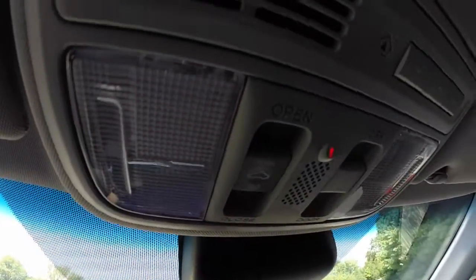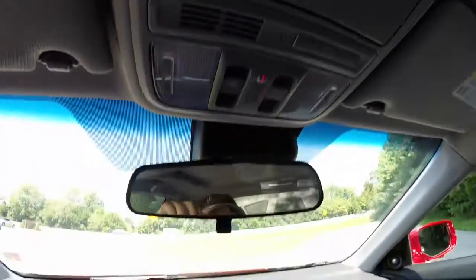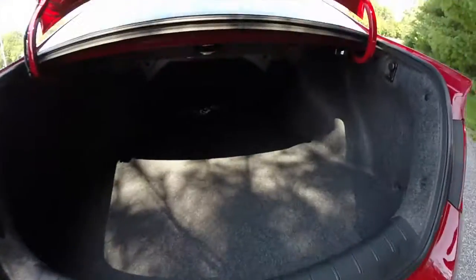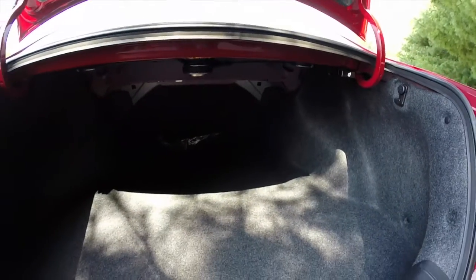Overhead you have your sunroof controls, home link controls, and storage for your sunglasses. Taking a quick look at the back seat, there are storage trays along the side trim panel. The trunk is actually pretty spacious for a two-door car, and the seat back also folds down as one unit.